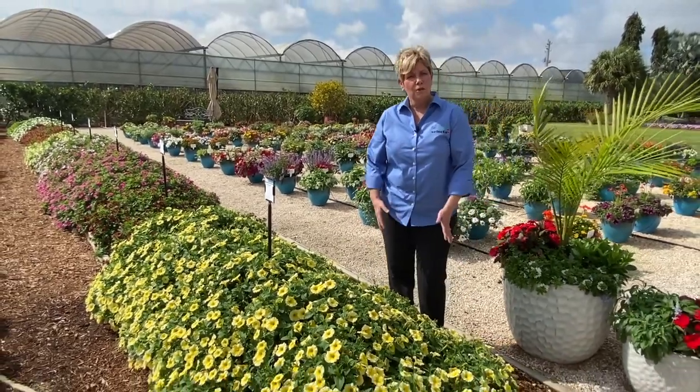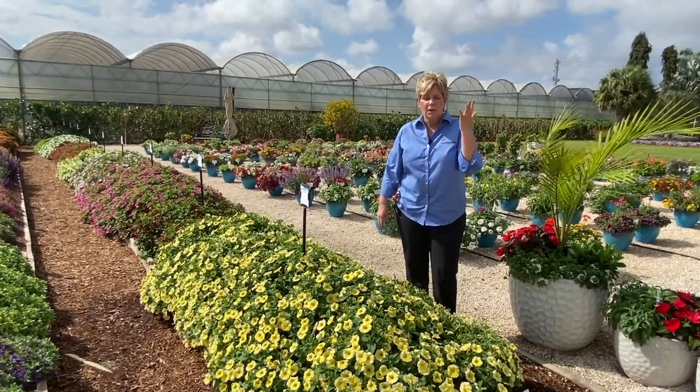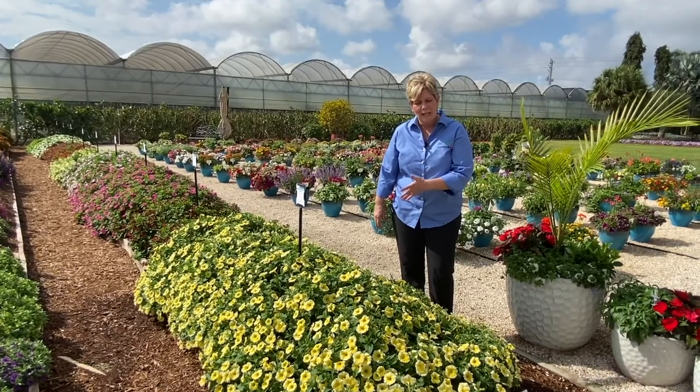It can be used — it's very versatile. It can be used for containers, four-and-a-half inch up to two-and-a-half quart, premium combos, and premium hanging baskets.